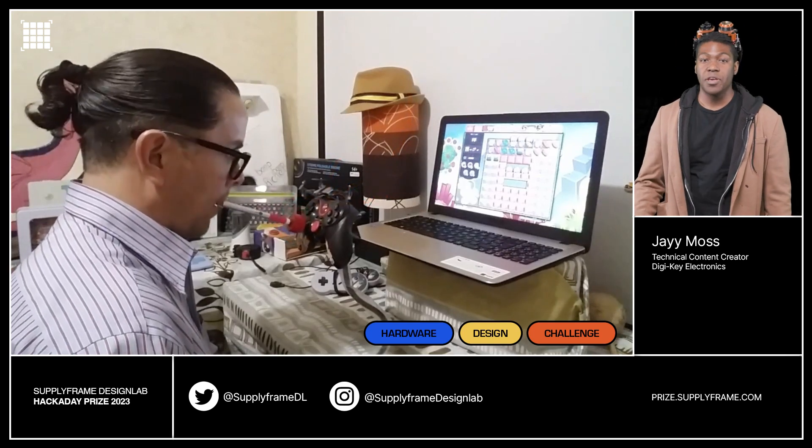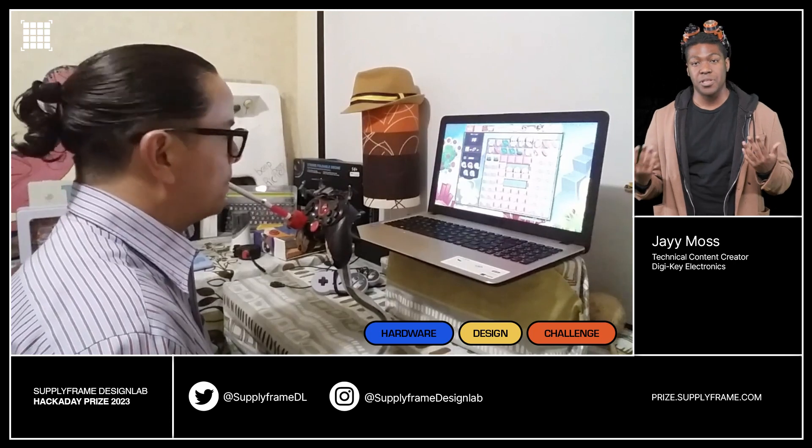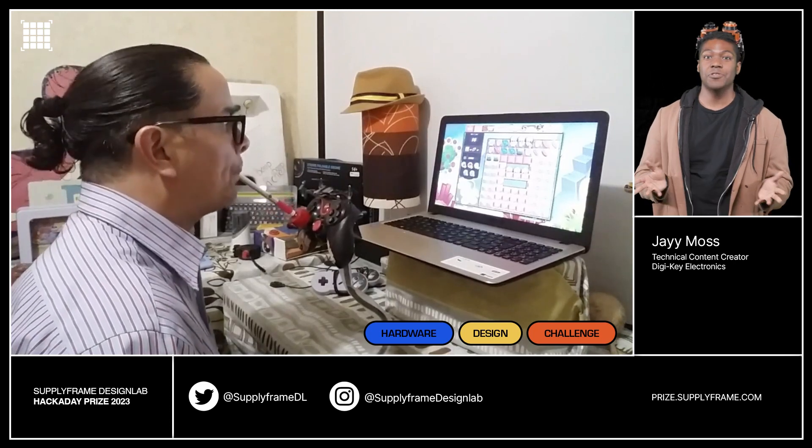It's easy to build with readily available components, and I, for one, look forward to seeing someone use this to beat Dark Souls, or Bloodborne, or any Souls game at all.